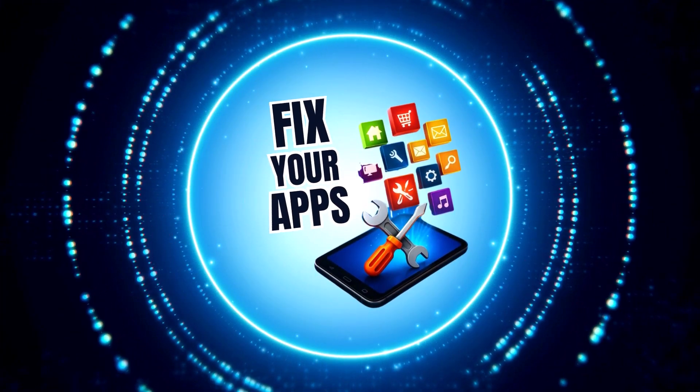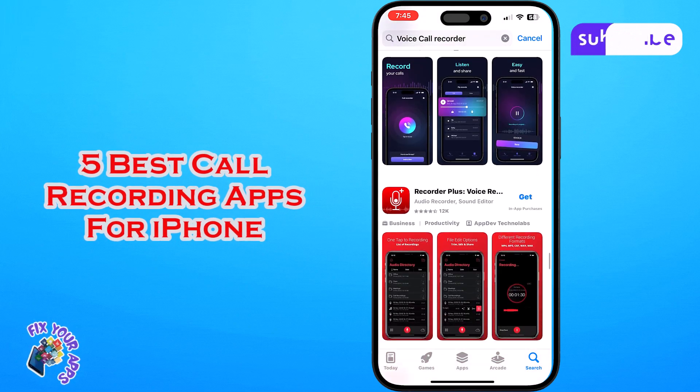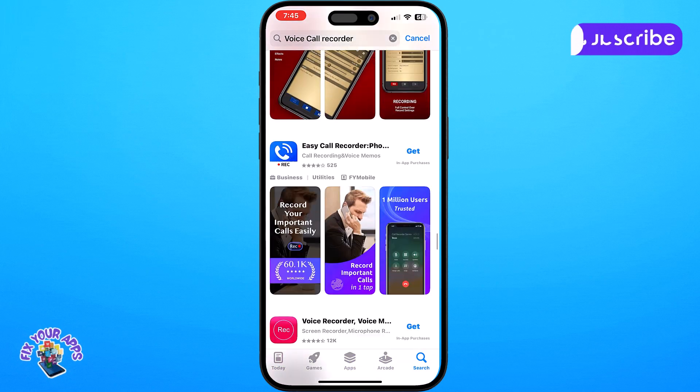Welcome to Fix Your Apps. Today we're diving into the 5 best call recording apps for iPhone, helping you find the perfect solution for your call recording needs. Now let's get started.